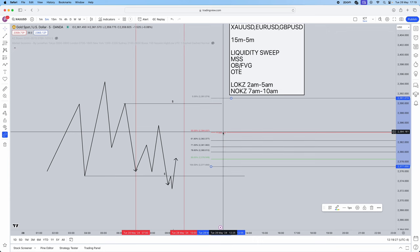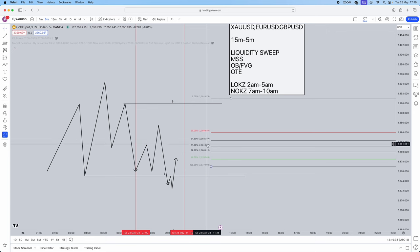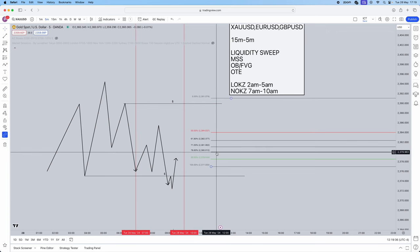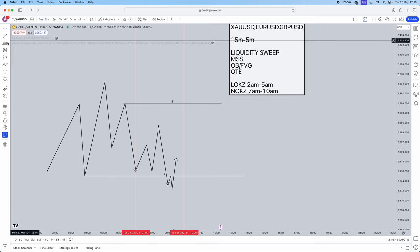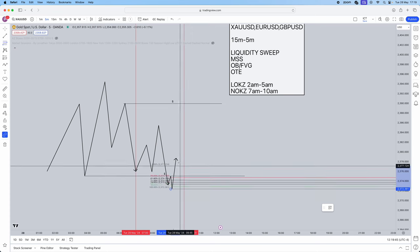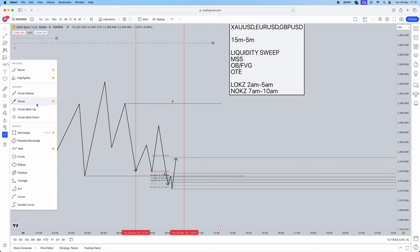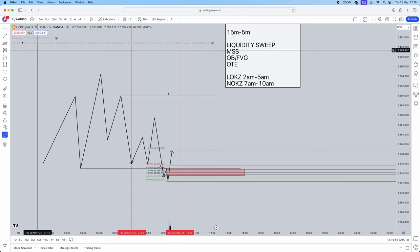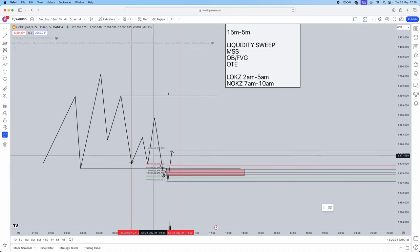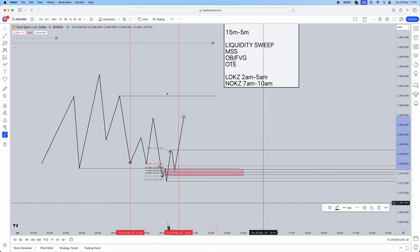For the Fibonacci settings, the OTE levels are the 61.8, 71, and 78.6 — given by ICT himself. These three levels are your entry zones. To draw the Fibonacci, if you're looking for buys, draw from the low to the high. Within those OTE levels, look for an order block or fair value gap as your entry confirmation.